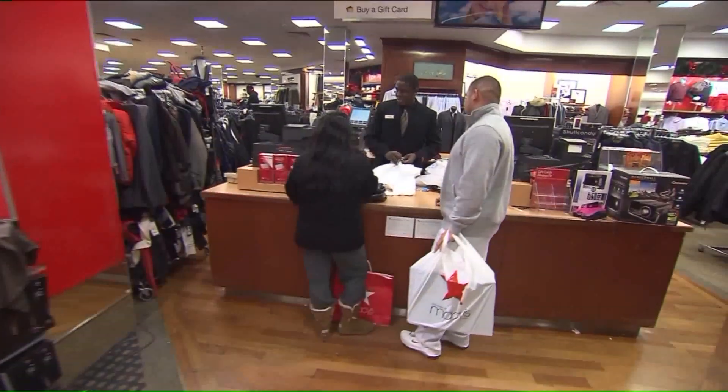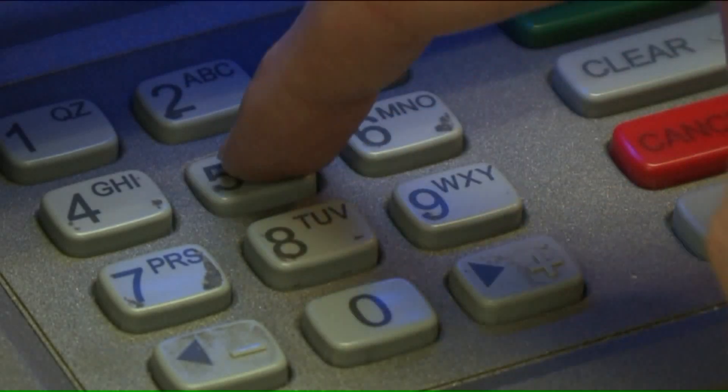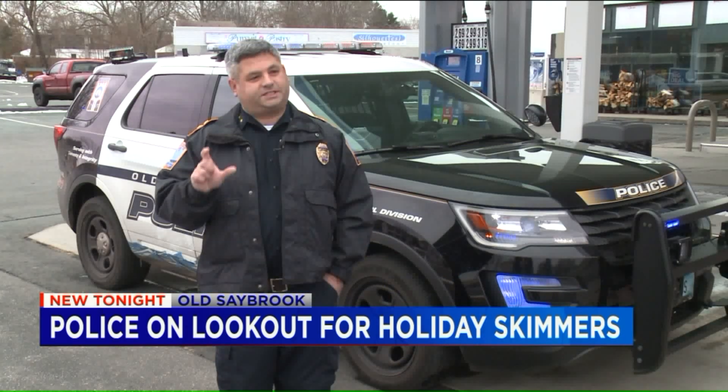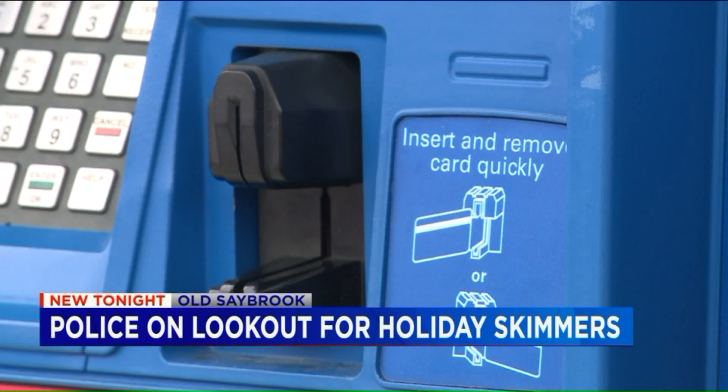Tis the season for holiday shopping and holiday skimmers. That's why the Old Saybrook Police Department is bringing in the Skim Reaper. This technology will alert us to the fact if there's a skimming device inside the credit card machine, and then we'll be able to take action to protect our consumers.